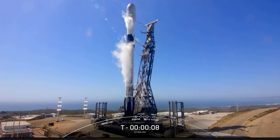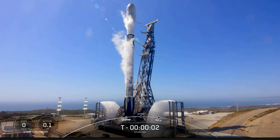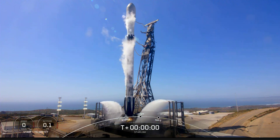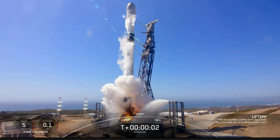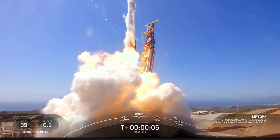10, 9, 8, 7, 6, 5, 4, 3, 2, 1, 0 — Ignition. And liftoff! Go south, go south, go south.